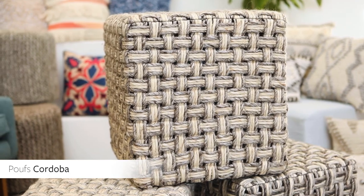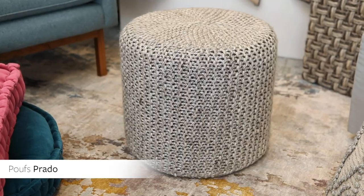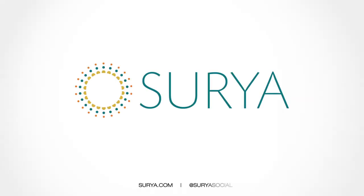The beautifully crafted Cordoba Pouf collection features a large hand-woven over-stitched basket weave in three neutral color options. The cylinder-shaped Prado collection will complement many styles with its over-stitched knitted texture and neutral color options in ivory, light, and dark gray. Surya introduces hundreds of accessories each season. Thank you for tuning in and I'll see you next time.